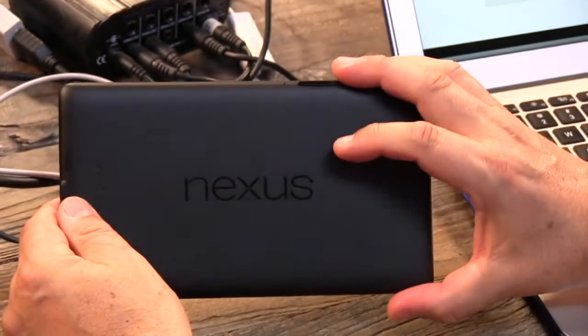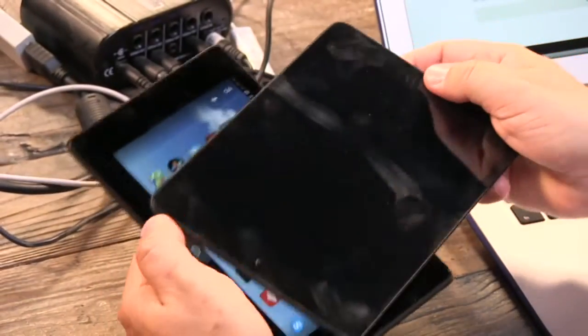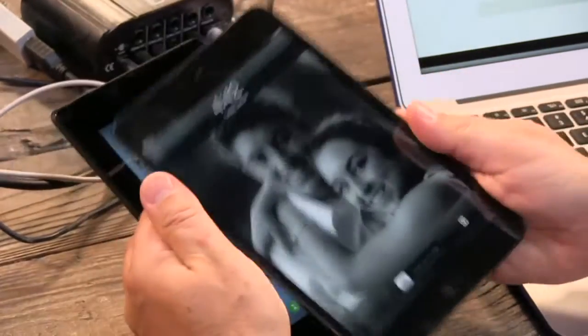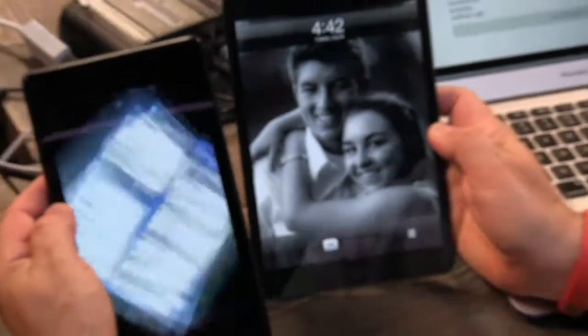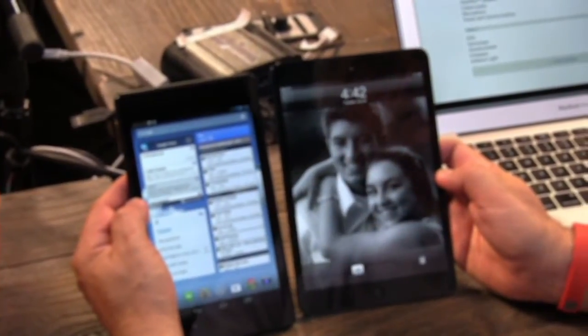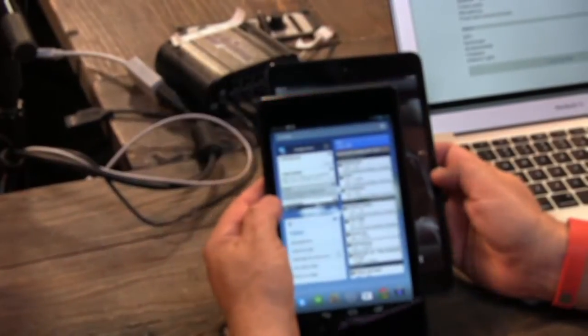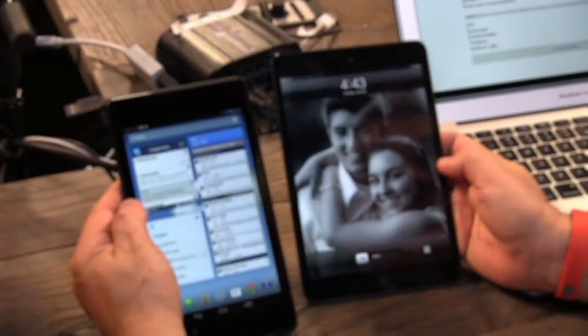It's smaller than the Mini. The Apple stuff is 4 by 3 aspect ratio, so you do have more dots on the screen — but the resolution is still only 1024 by 768. So we're talking something like 200 dots per inch compared to 320 dots per inch. There's a big difference here. You get a little bit more screen size, but you don't get more screen real estate. If you prefer 4 by 3, you're going to want to stick with Apple.